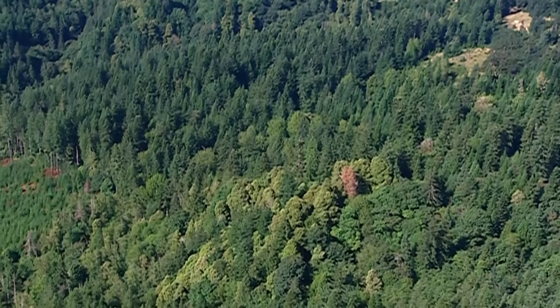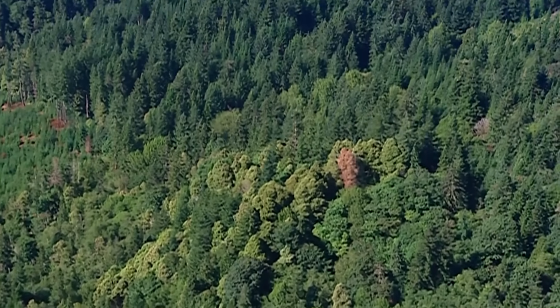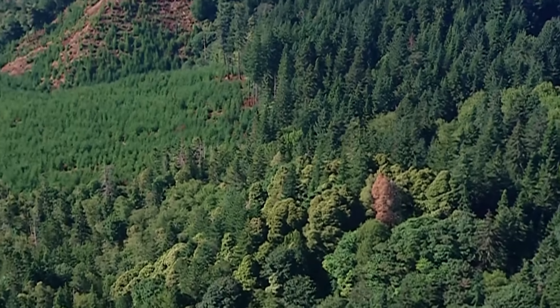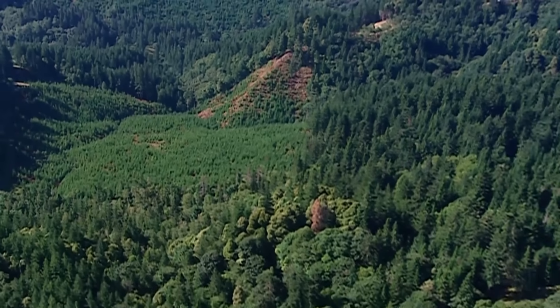See how it just stands out there amongst all the others? It just pops out at you. It's the calling card of a killer, a mysterious pathogen called Phytophthora remorum. Most people call it sudden oak death, or SOD, because it kills tan oaks within days.